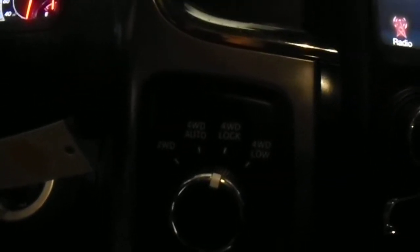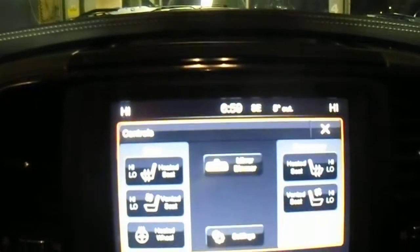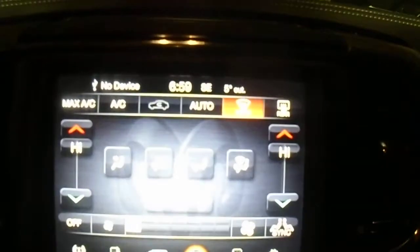Here is where you have the 4WD lock, auto, 2WD, or 4WD low. This does already have the tow hitch installed, and then it does have the big touchscreen here — you can connect via Bluetooth, auxiliary, and an SD card. It does have heated seats along with the heated steering wheel and ventilated seats as well. You can control the climate on the screen or right down there with the buttons.